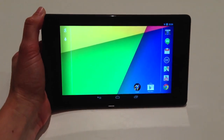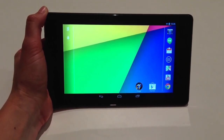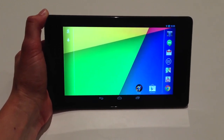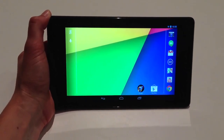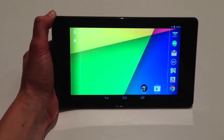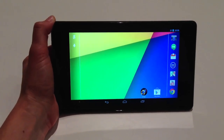It runs Android 4.3, the new version of Jelly Bean. It will come in three models: 16 gigabyte and 32 gigabyte Wi-Fi, and also a 4G LTE model that will sell at Verizon, T-Mobile, and AT&T. The prices range from about $230 to $350, depending on what you get.